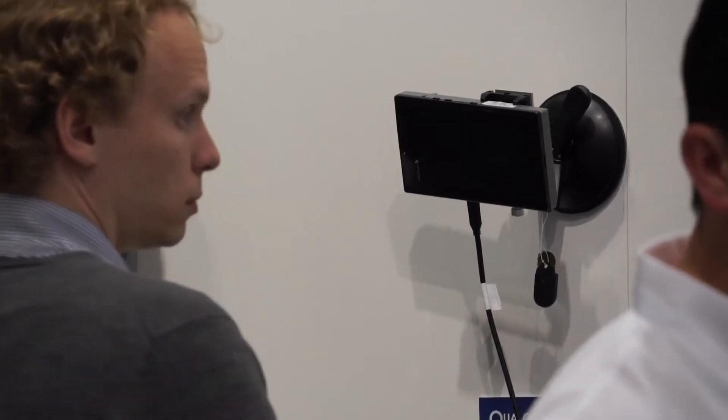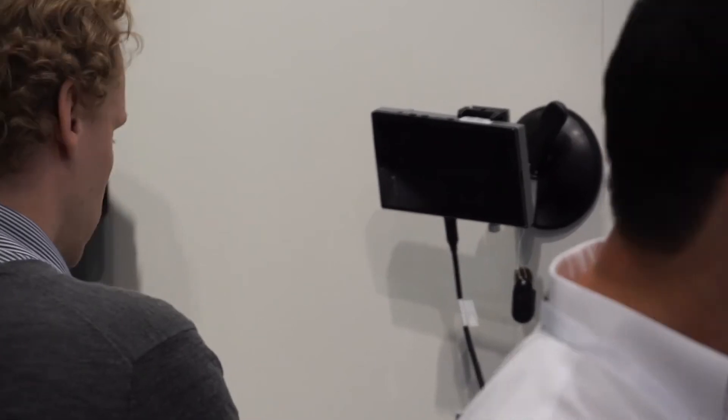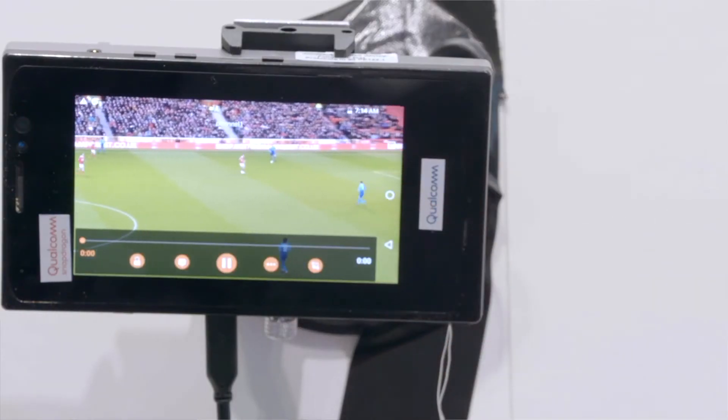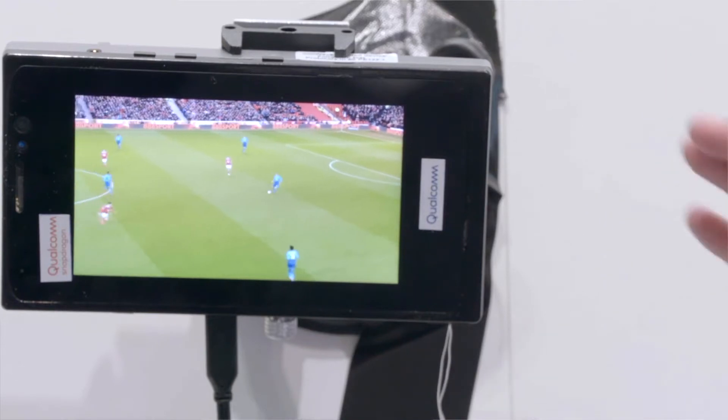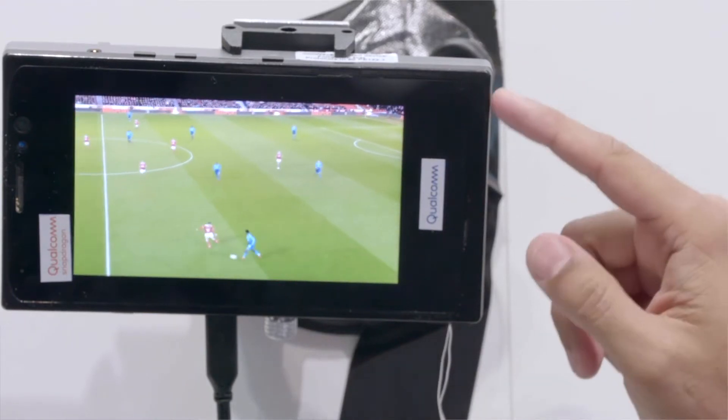There are three features that are special about this demo. First, we are showing a first silicon implementation of 5G millimeter wave in a small smartphone form factor. Second, we are showing interoperability with a partner infrastructure vendor, which is a very important milestone for the industry as it gets ready for commercialization next year. Third, we are showing an application over the top — not just a speedometer showing data rates, but what you can do in terms of an application running on top.